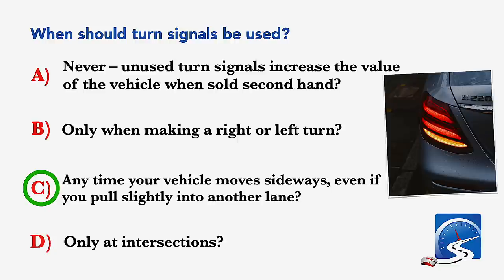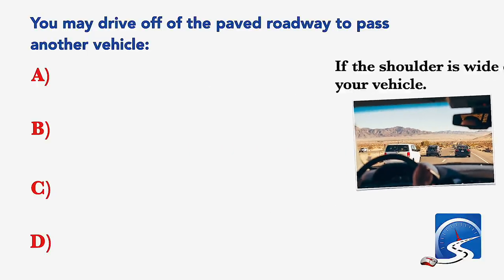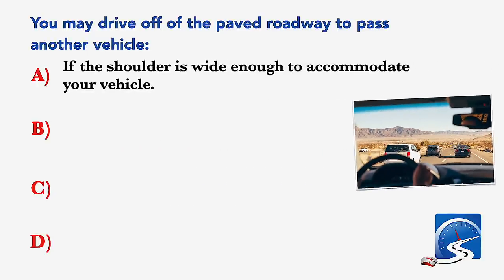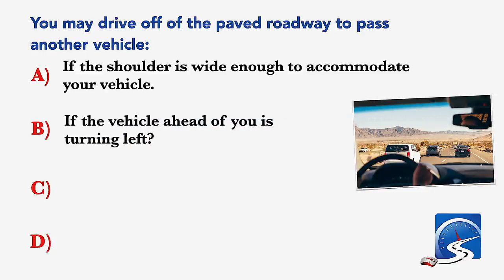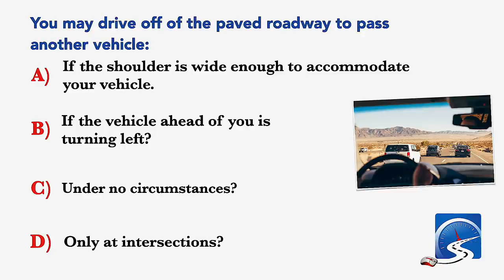You may drive off the paved roadway to pass another vehicle: if the shoulder is wide enough to accommodate your vehicle; if the vehicle ahead of you is turning left; under no circumstances; or only at intersections. Correct answer C: under no circumstances.